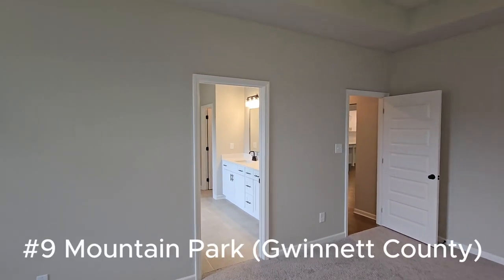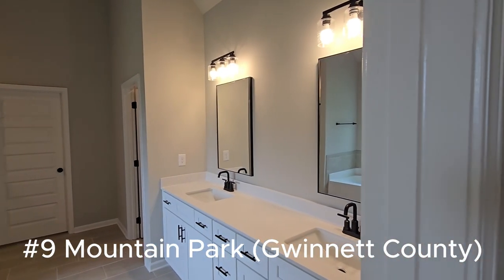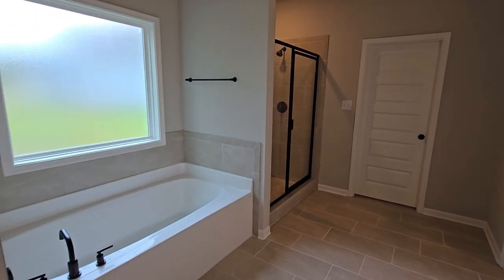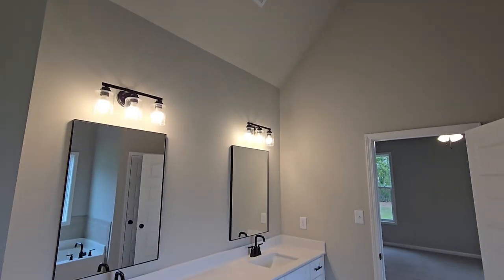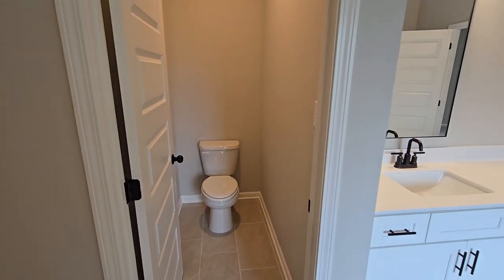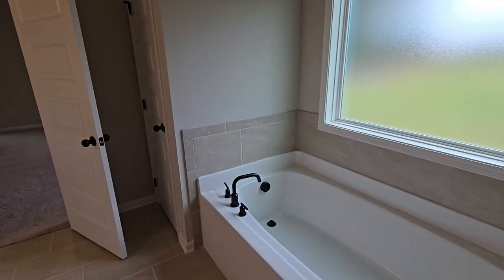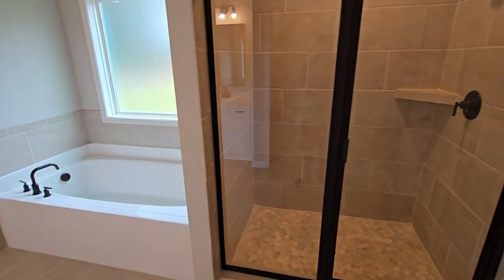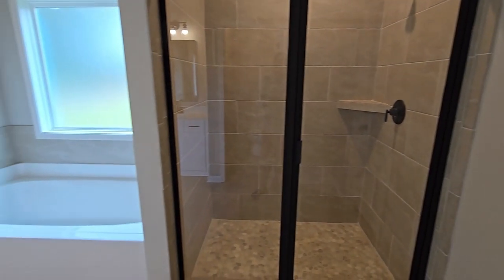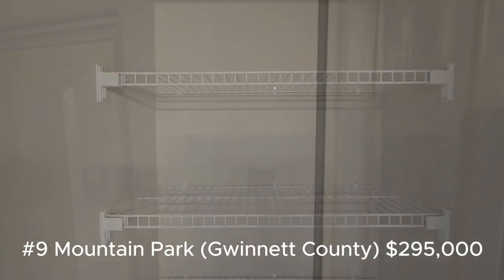Next up at number nine is Mountain Park in Gwinnett County — a hidden gem. It's a small community that a lot of people don't know about, but it offers that peaceful suburban life many people are looking for. It's about 30 minutes from downtown Atlanta, making it great for those who want city convenience without being too close to the hustle and bustle. Mountain Park is known for its quiet streets, friendly neighborhoods, proximity to great Gwinnett County schools, and plenty of green spaces. Homes here tend to be more affordable, making it great for first-time homebuyers. The median home price over the last six months is about $295,000.